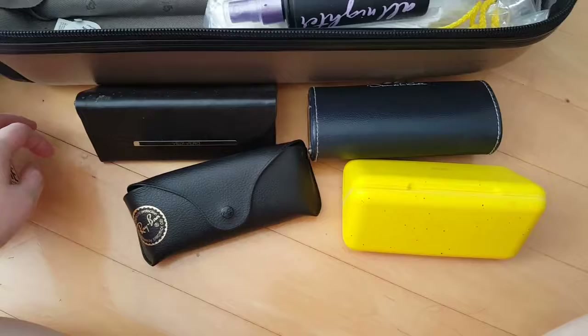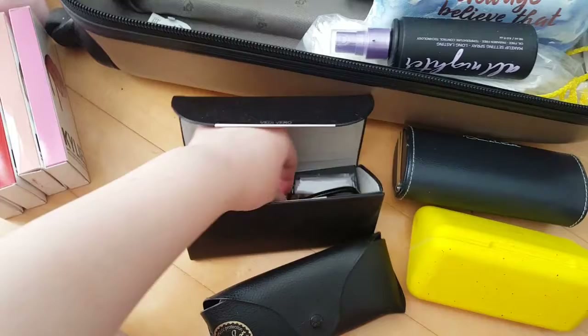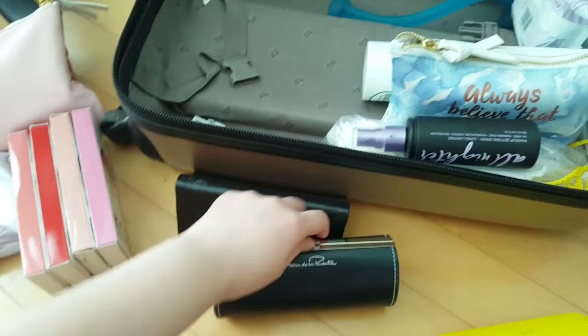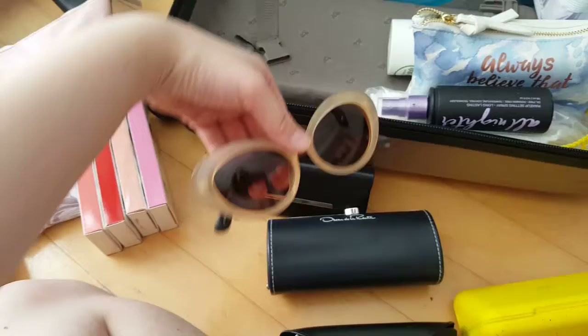And these are my sunglasses I'm going to bring to London. This one is the pink re-band. And this one is Vedivero — it's a Korean brand, or I'm not sure if it's Korean, but I got it in Korea. And this is an Oscar de la Renta collaboration with Linda Farrow, from a few years back. These are my favorite — you look super elegant and ladylike when you wear them.